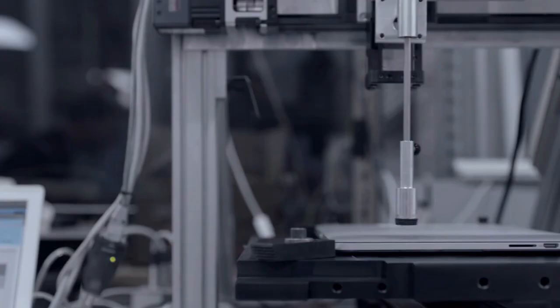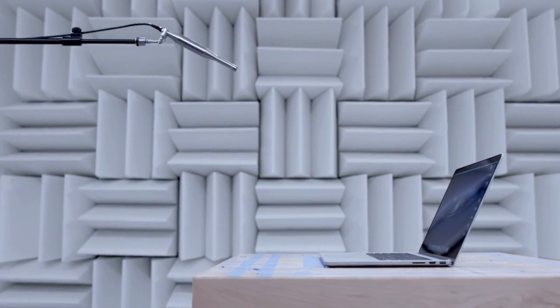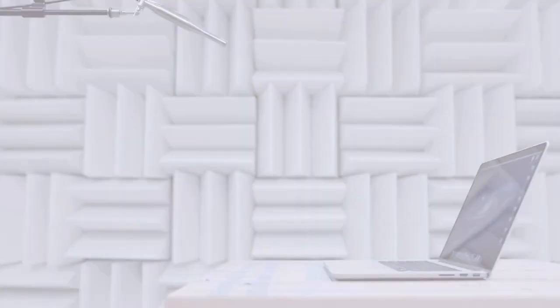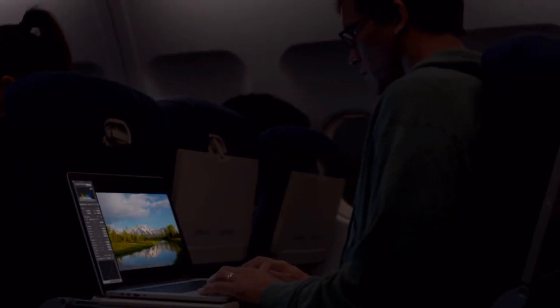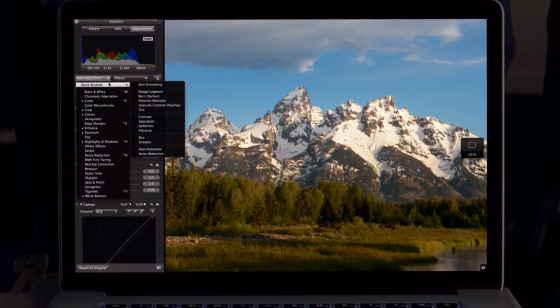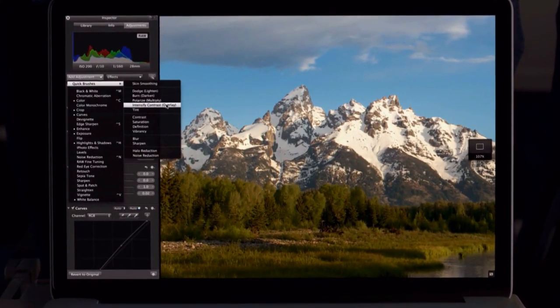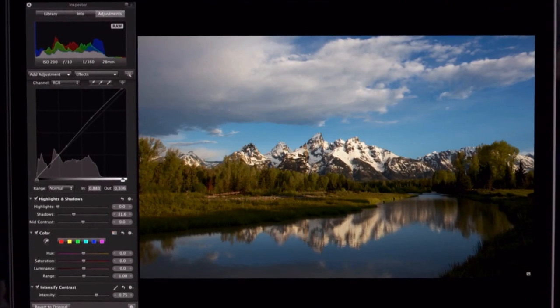It truly takes an obsessive approach to make a product this meticulously designed and engineered. We've been able to optimize the software to take full advantage of the Retina Display, and the results look simply amazing. Aperture on the new MacBook Pro is a total game changer for photographers. They can now zoom in and see four times more of their image with pixel-for-pixel accuracy, and fine-tune even the smallest details. Photographers have never been able to work on images with this level of precision.